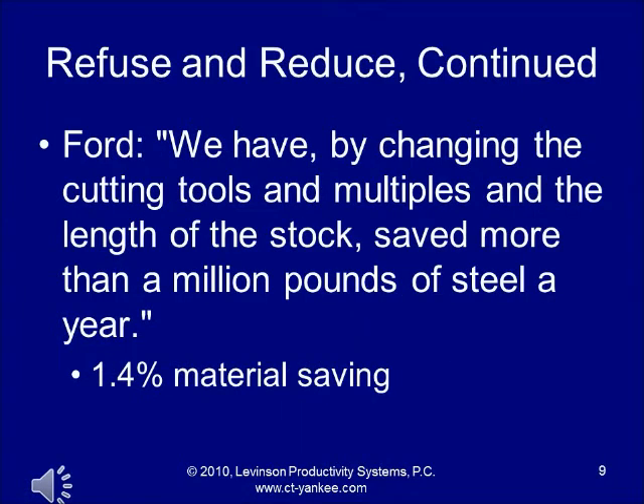Ford said that by changing the cutting tools, multiples, and the length of the stock, they saved more than a million pounds of steel a year. What he means by changing the length of the stock: suppose you're making something 100 millimeters long — the idea is to get stock at 101 or 102 millimeters rather than 120 millimeters, so you're not cutting off and throwing away large amounts of metal. This is even more applicable to woodworking, where it's better to get lumber in the same size as the part so you don't have cut-off ends to throw away or recycle.